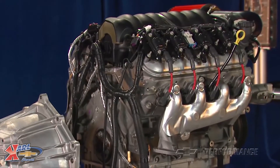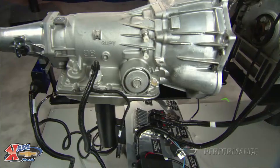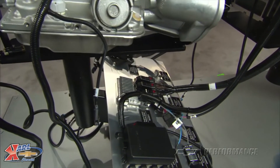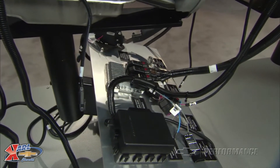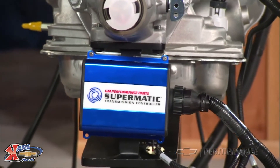Each engine in the crate powertrain packages comes complete with a specified engine harness, fuel injection control system, and engine management package, plus a high performance electronically controlled automatic transmission and the transmission controller system.